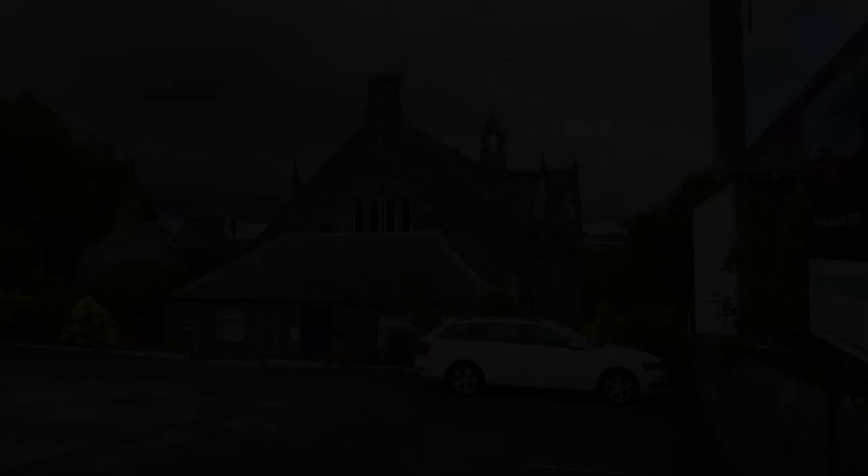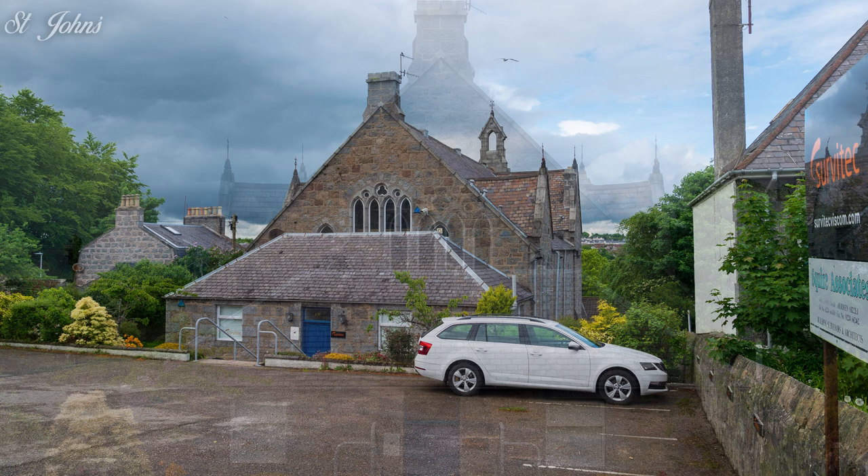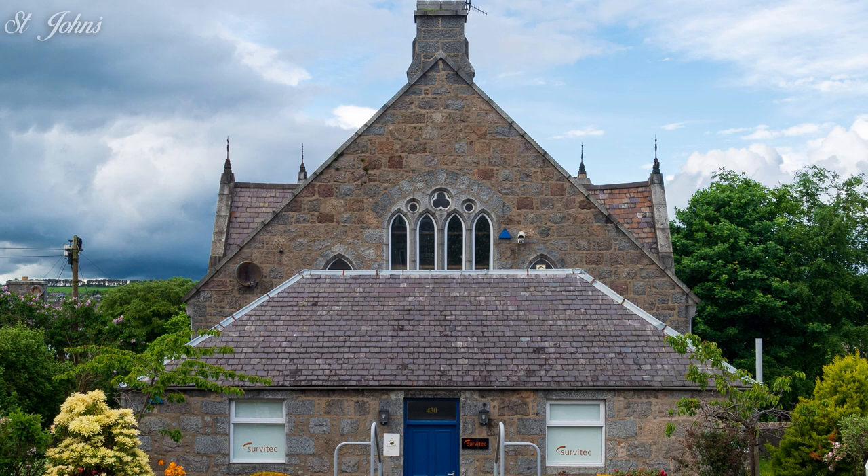Woodside United Presbyterian Church was built in 1881 and renamed St John's United Free Church when the Presbyterian Church merged with the Free Church in 1900. It took this name partly in tribute to its minister at the time, John Ewer, a man of the community who served on the boards of Oldmacher School, several local charities, as director of the Royal Aberdeen Hospital for Sick Children and as director for the District Nursing Association. Since at least 1979, the building has been rented out as offices, mainly to oil-related firms. It is currently occupied by Servitec.